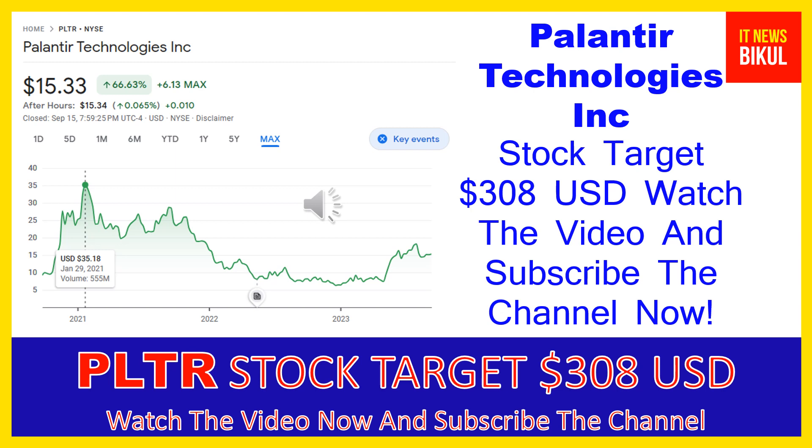As you can clearly see on the chart of PLTR stock, the higher price was made on January 29, 2021 — the price was $35.18 USD. Now PLTR stock is available at very cheap rates and there is a very big opportunity for investment on PLTR stock, because from here a bounce-back chart pattern is appearing now.